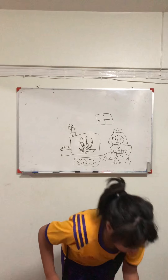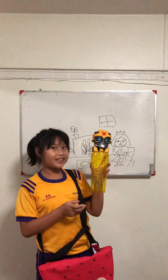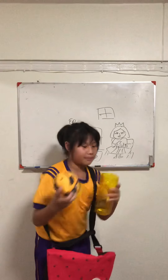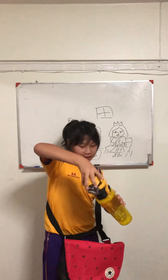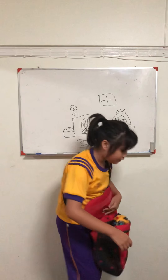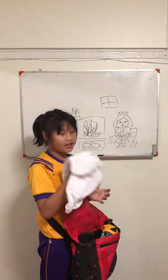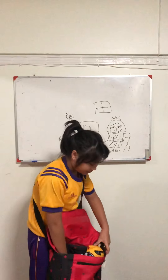First, we need a helmet. Next, we need glasses — Gu, Gu, Gu.